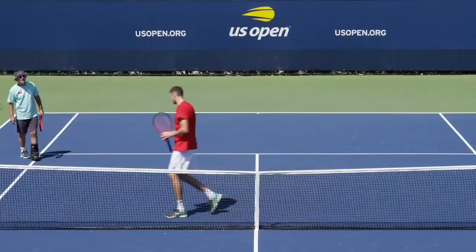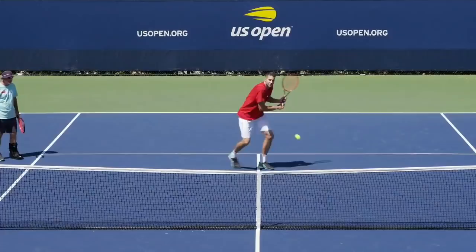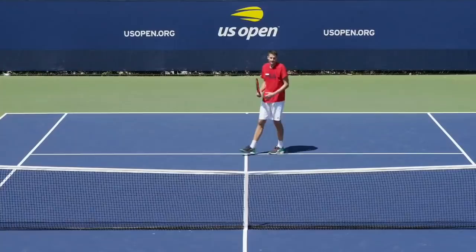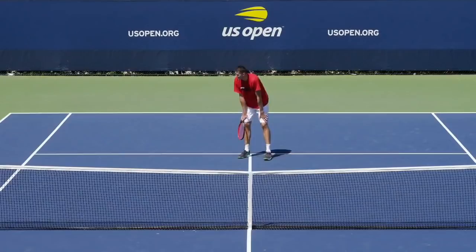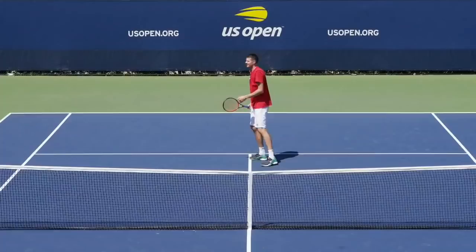Isner is the number 11 seed in the tournament. His career-high ranking came just a couple of weeks ago when he reached number 8 in the world. He reached the semifinals of Wimbledon this year where he fell to Kevin Anderson in a five-set battle. Anderson, of course, lost to Novak Djokovic in the final. Isner's best appearance at the U.S. Open came in 2011 when he reached the quarterfinals, losing to Andy Murray in four sets — a tournament eventually won by Novak Djokovic over Rafa in the final.